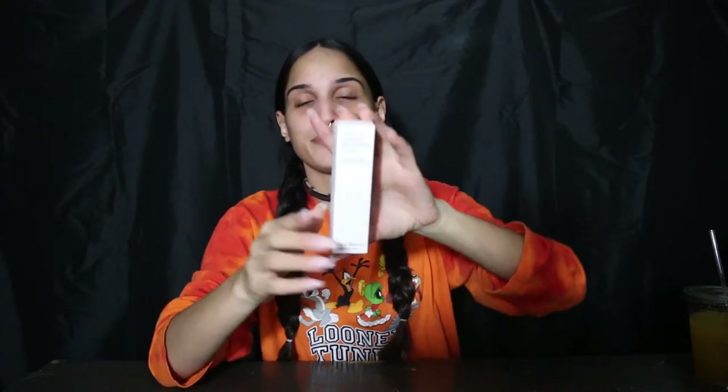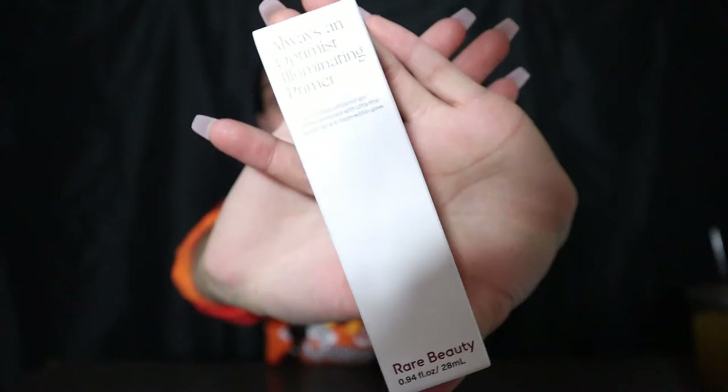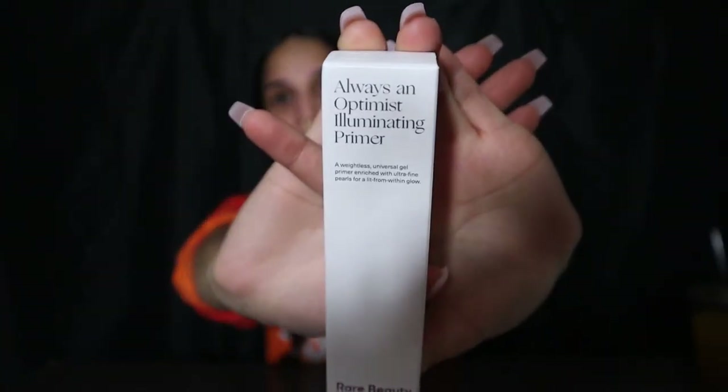The first thing I have is the Always An Optimistic Illuminating Primer by Rare Beauty. I'm gonna open it from the bottom.